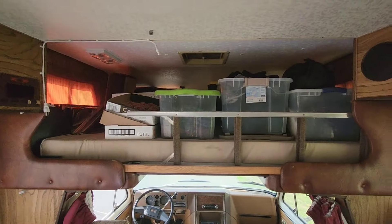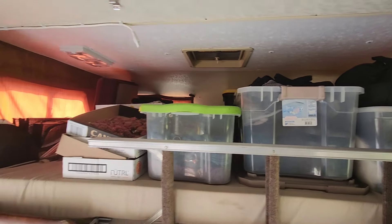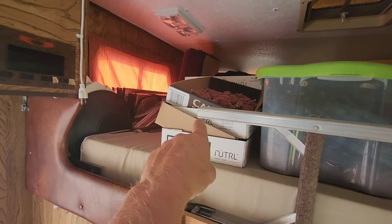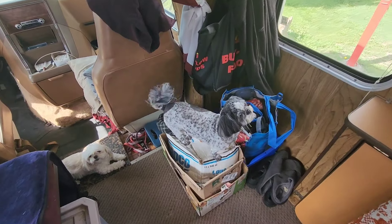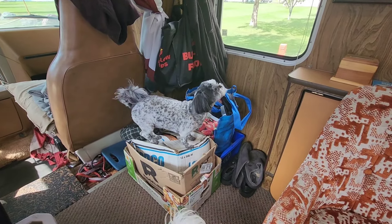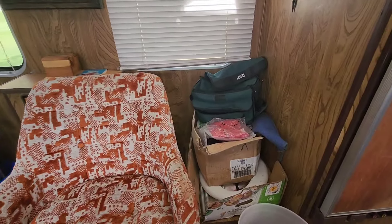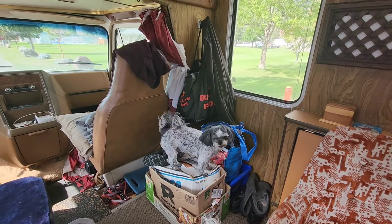We're actually getting a bunch of stuff out of the storage room and bringing it over here, getting it all sorted out and finding spots for it. We're getting close to getting full. We've got tubs arranged and stacked up top, some wild foraging stuff dehydrating up there, boxes, bags, and different containers. We're just sorting everything out, finding spots for everything — what's important stays, what's not important we're going to get rid of.